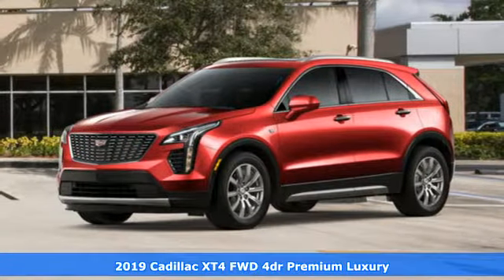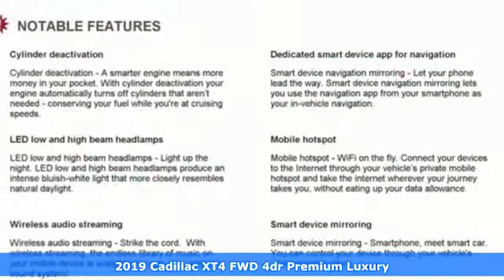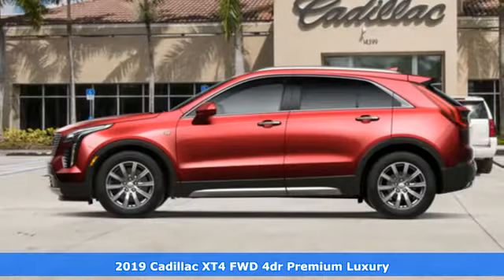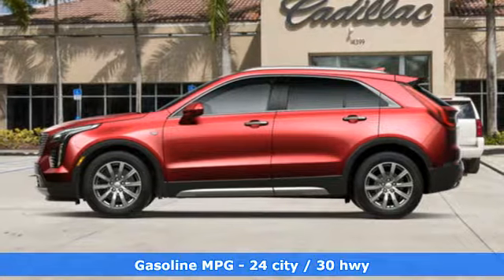It's a new 2019 Cadillac XT4. The only thing better than owning a Cadillac is driving a Cadillac. A great vehicle is comprised of great features like these.